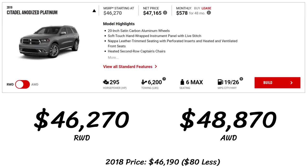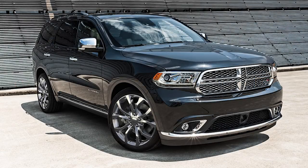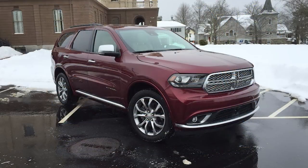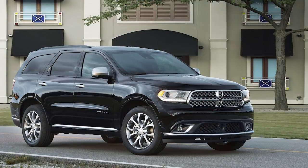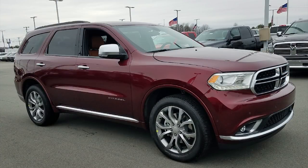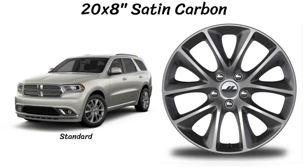The penultimate model is the Citadel Anodized Platinum. At $46,270, it's just $80 more than 2018, and again comes with the V6 standard but the Hemi is optional for $4,000. This model is more about luxury rather than performance. Features include a soft-touch hand-wrapped instrument panel with live stitch, Nappa leather trim seating with perforated inserts, heated and ventilated front seats, heated second row seating, platinum chrome interior and exterior accents, and HID headlights. There are just two packages: tech and rear DVD. One wheel option: 20x8 inch satin carbon. Interior seats come in black or sepia.